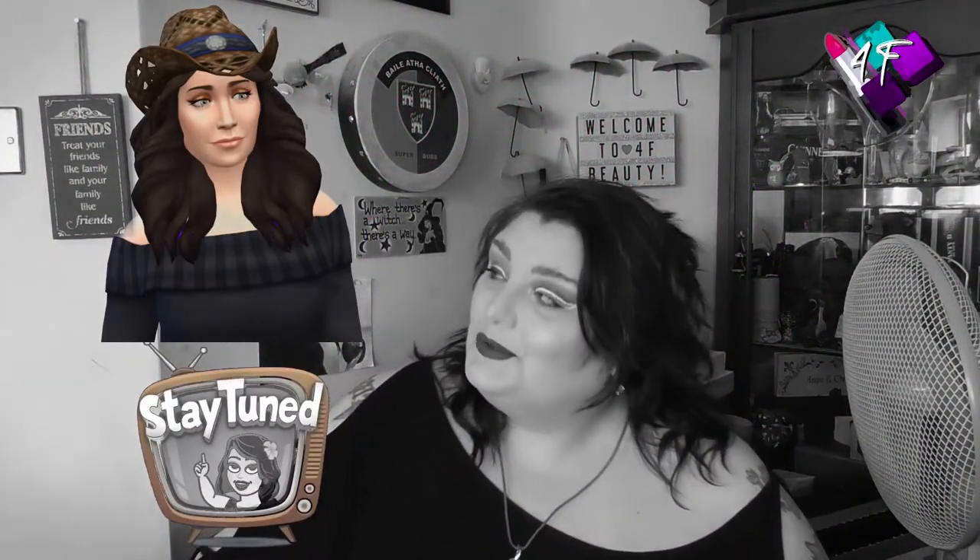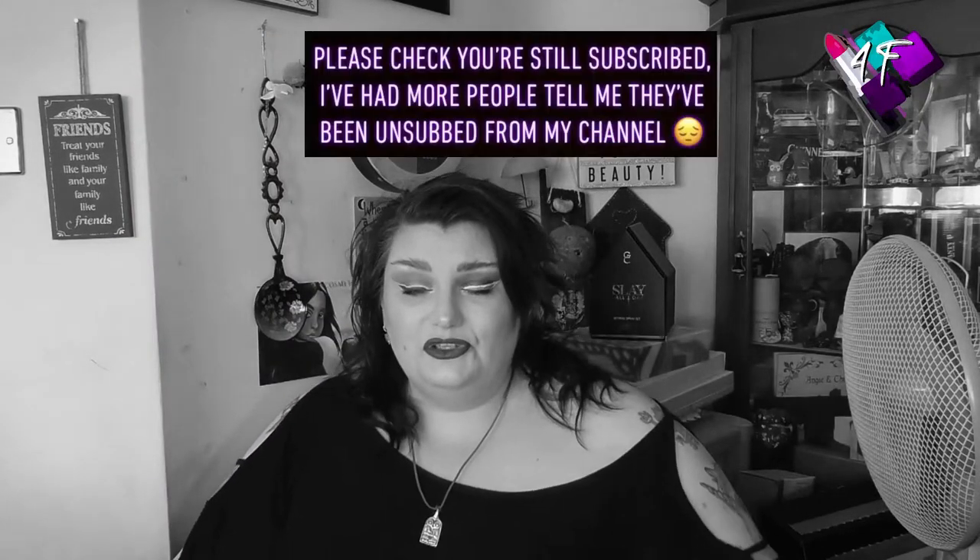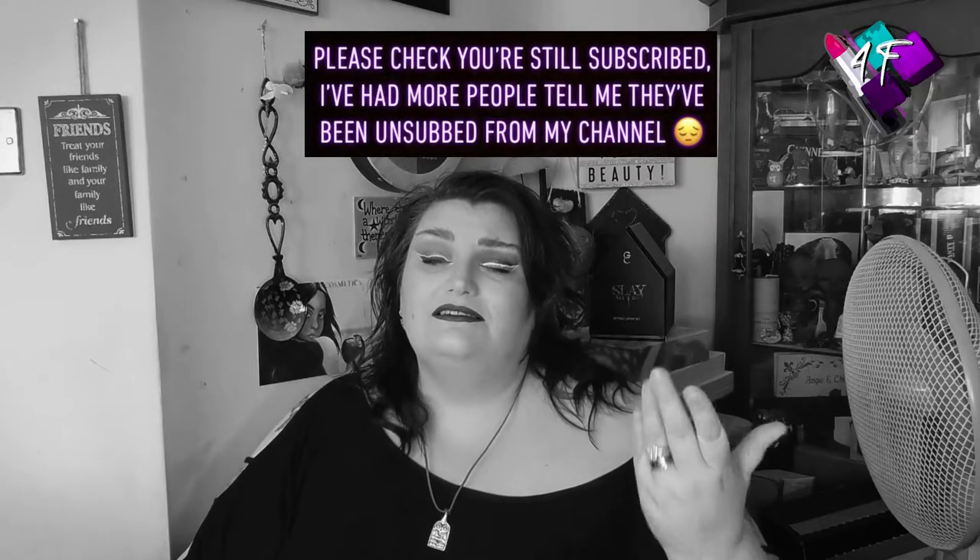Hey, when will I be YouTube famous? I don't know — probably never. What I do know is this is 4F Beauty, and if I have done my editing job properly you should be watching me in black and white right now. Don't worry, Technicolor is coming. Think of it like The Wizard of Oz without the need to throw a house on someone to steal their shoes.